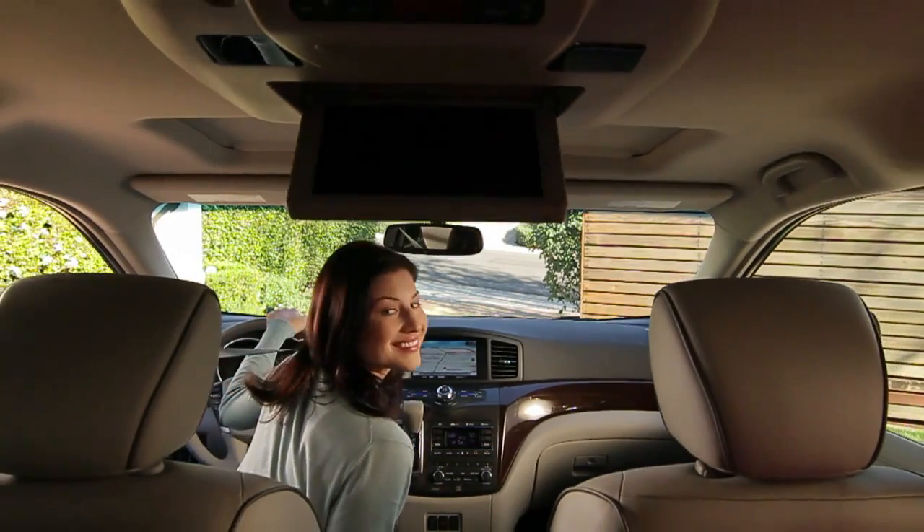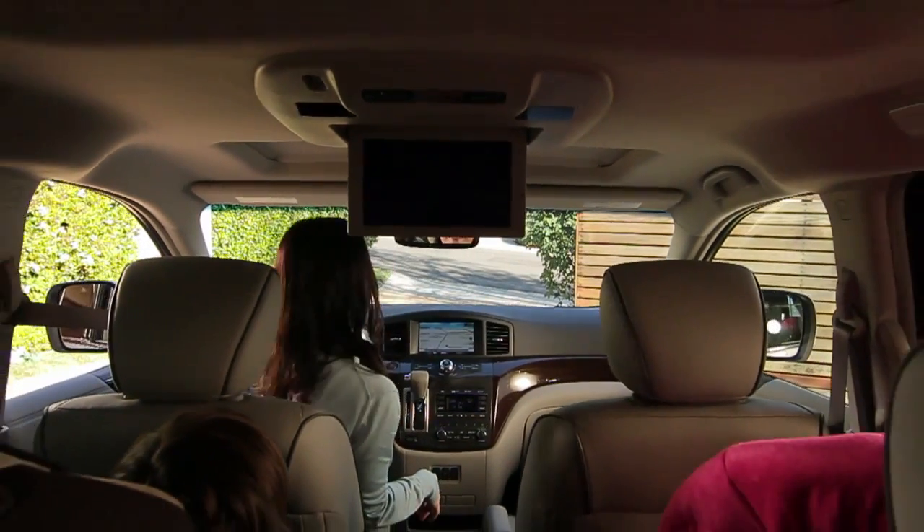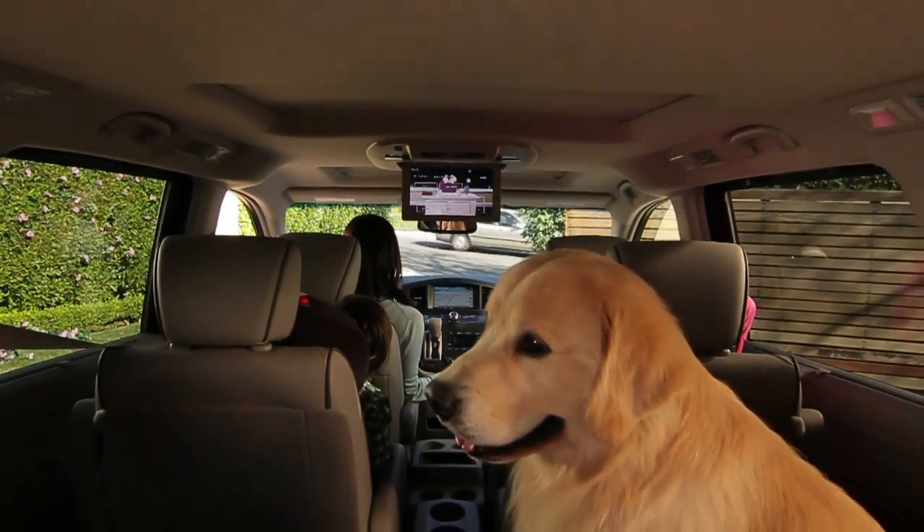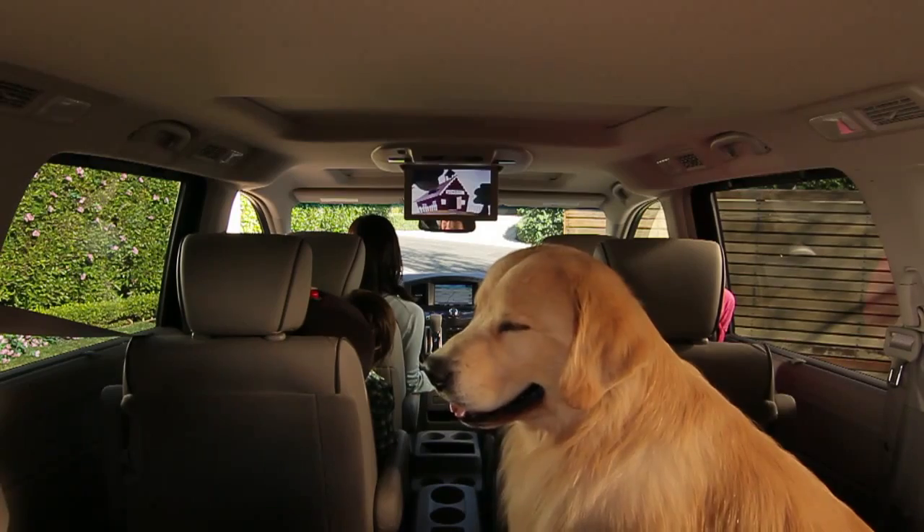The kids will definitely be good for a while. They've got Quest's 11-inch DVD screen. Its 16 by 9 viewing area is the largest in its class. And there are inputs for games too.